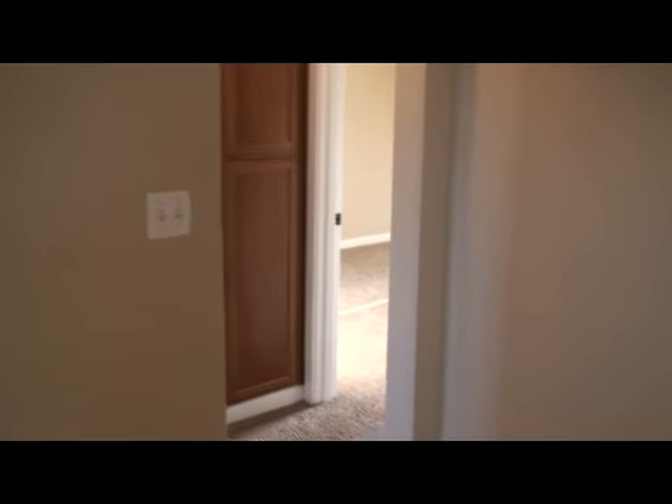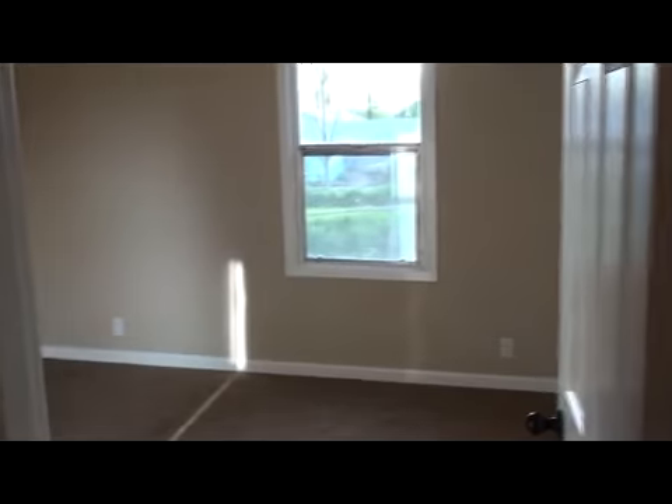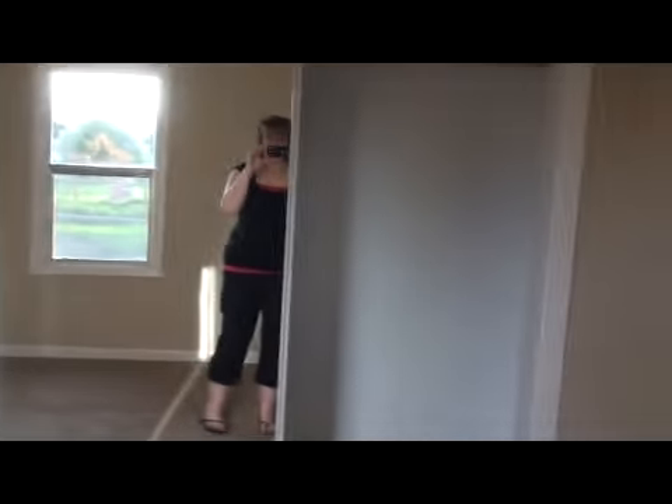We're going to go to the bedroom. Here's one of the bedrooms, and there's the closet. Here's a cupboard — oh, there's a rag in there.